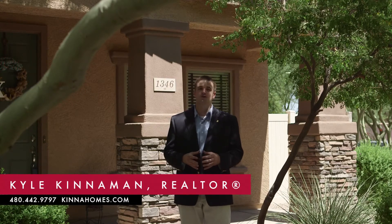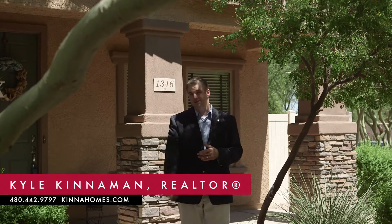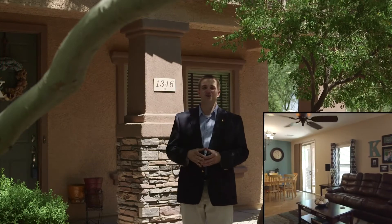If you'd like to schedule a time to come see it for yourself, or if you have any other questions, feel free to give me a call. My number is 480-442-9797, or you can find me at my website at kinahomes.com. Are you thinking about selling your home? Let me know, and we can bring your home to life just like this one. Thanks for watching. Have a great day, and please be sure to share this video with a friend.